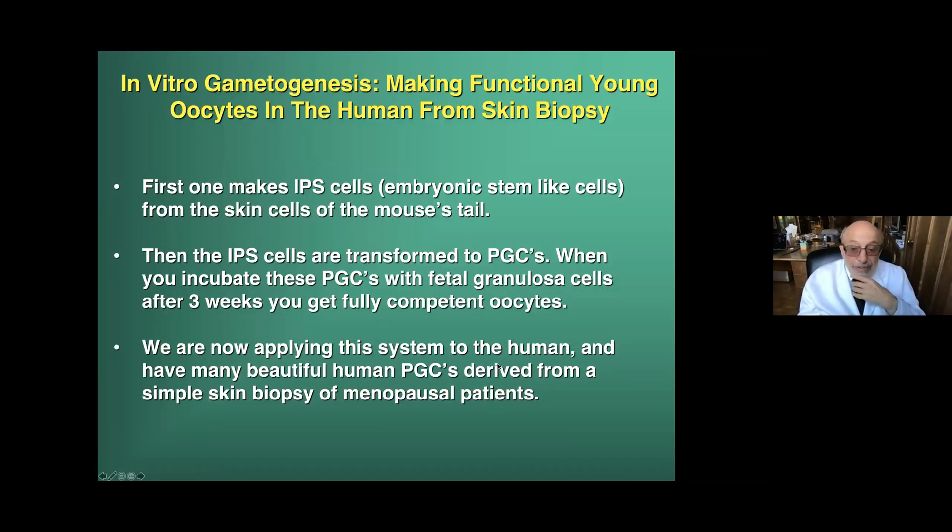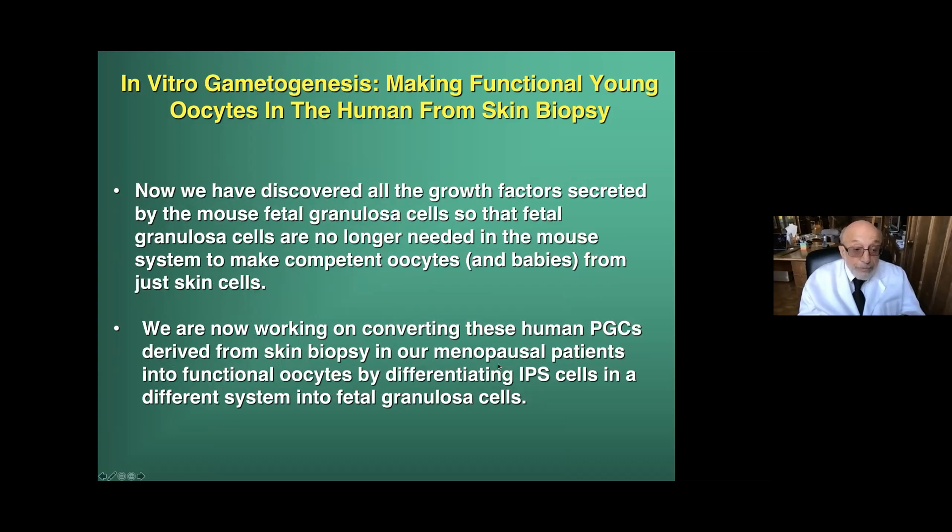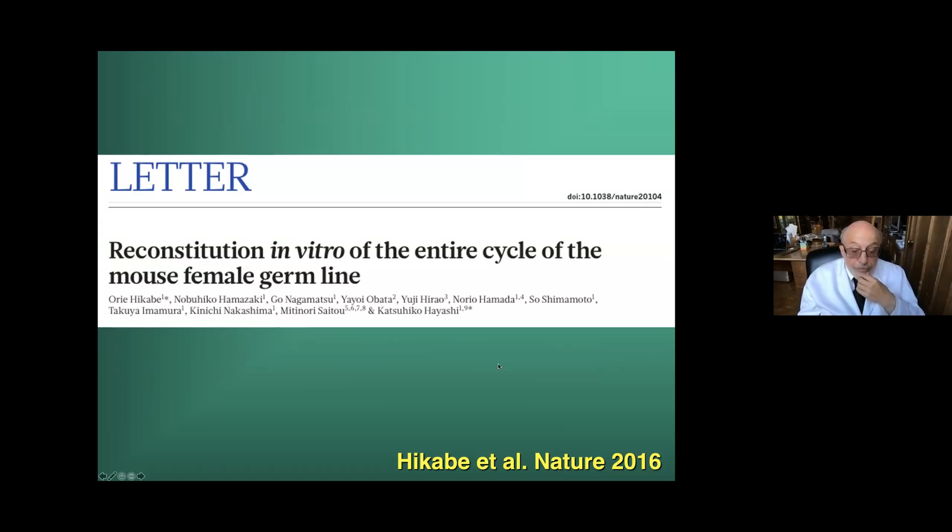This is the moment when we inaugurated our program. First, one makes IPS cells from skin cells — from the mouse's tail — then the IPS cells are transformed to PGCs. When you incubate those PGCs with fetal granulosa cells, in three weeks you get competent oocytes. We have now discovered all the growth factors secreted by the mouse fetal granulosa cells, so fetal granulosa cells are no longer even needed in the mouse system to make competent oocytes. This was the first paper by Hayashi's group — Hakabi et al. — who did the lion's share of the work of actually reconstituting in vitro the entire cycle of mouse female germline from skin cells.